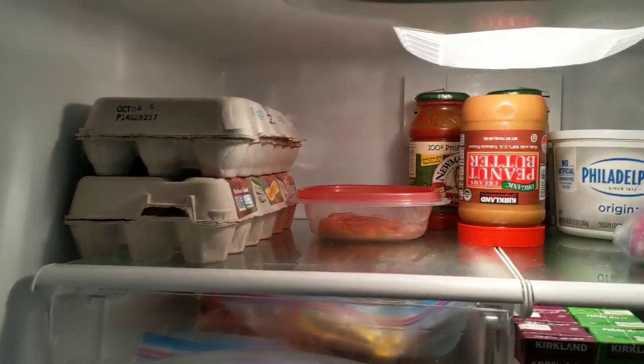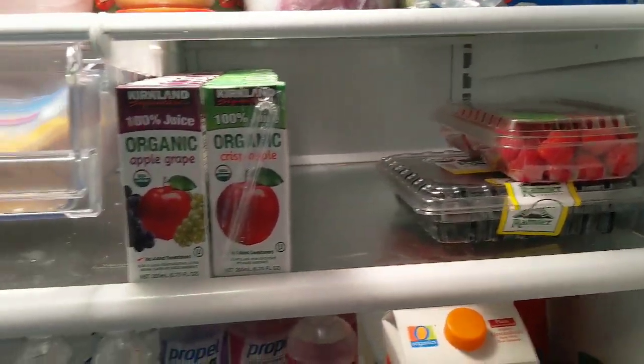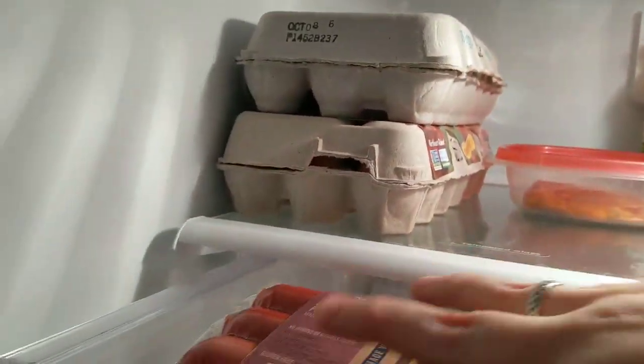Now we're in the refrigerator. We have eggs and cream cheese, some veggies, fruit juices for the kids. That's our meat drawer — the hot dogs are in there along with some Canadian bacon. The grass-fed beef hot dogs are really good — we love those.